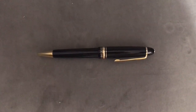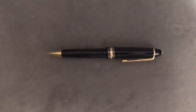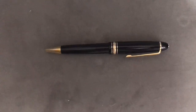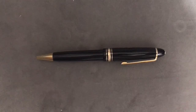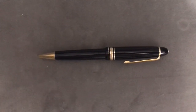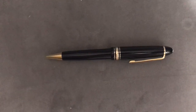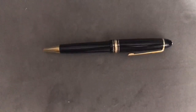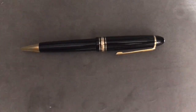This is the Mont Blanc Meisterstuck Rollerball Pen. These pens, if you're a collector, are a huge hit. People love them, and it's great that on Amazon this is a 100% authentic seller. You don't have to worry about it being a fake or a dud, or pieces mixed in to make something that's not legitimate. This is 100% real and a verified seller.